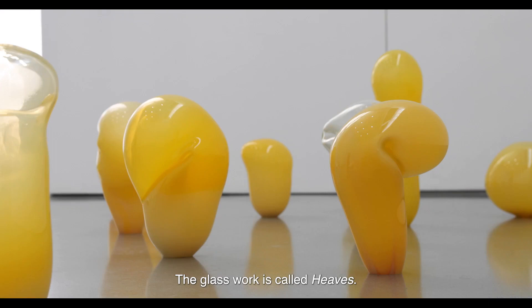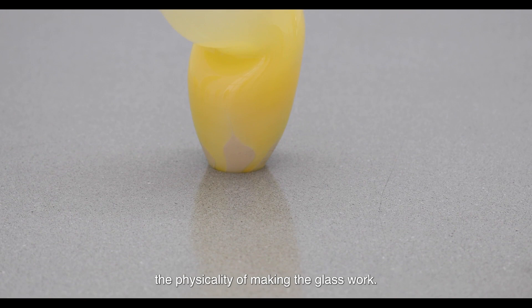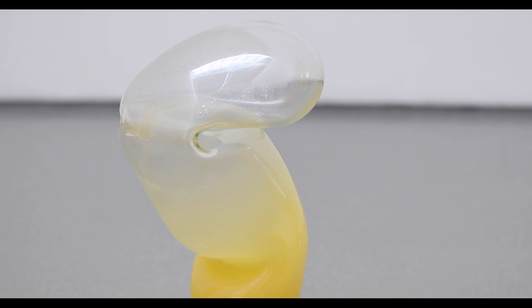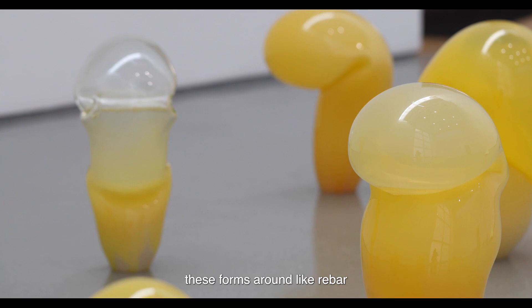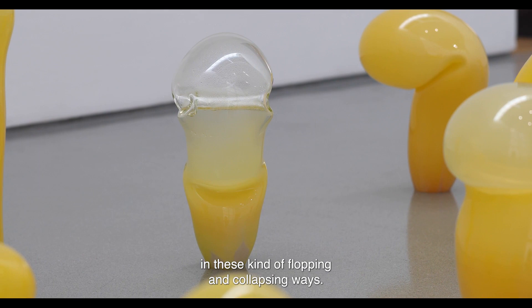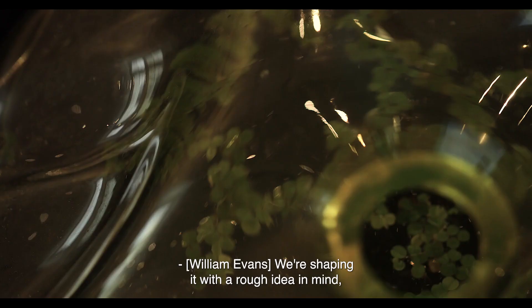The glasswork is called Heave and we were thinking about it in relation to the physicality of making the glasswork. It's a really physical process, although satisfyingly quick, and we work with this amazing glassmaker called Kalki. Part of the process is that we'll be in the hot shop with him, really physically whacking these forms around with rebar to try to bend them and get them to behave in these kind of flopping and collapsing ways.